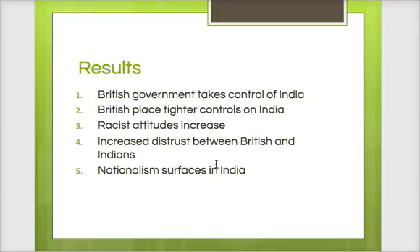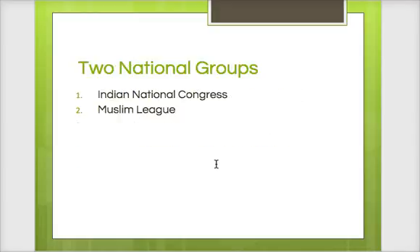The results of that are: the British East India Company is no longer in charge of India. Britain takes control — you have the Raj now — and Indians get even tighter control. You get an increased racist attitude. Remember, the Sepoy Rebellion was violent on both sides, as you saw from the reading. You have this increased distrust, and the idea of Indian nationalism begins to surface: 'Why are we listening to them? This is our nation.'